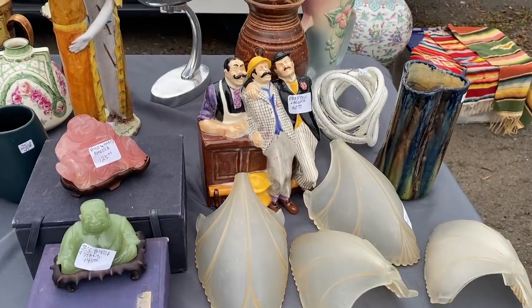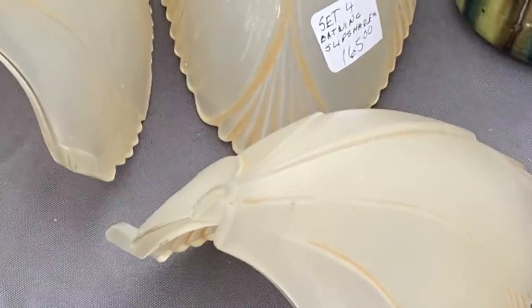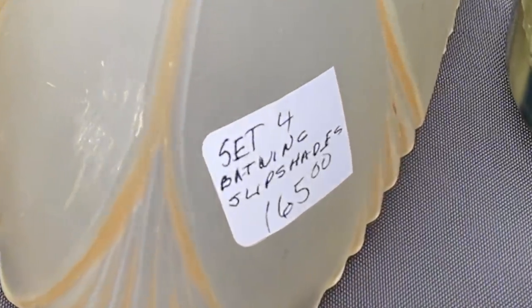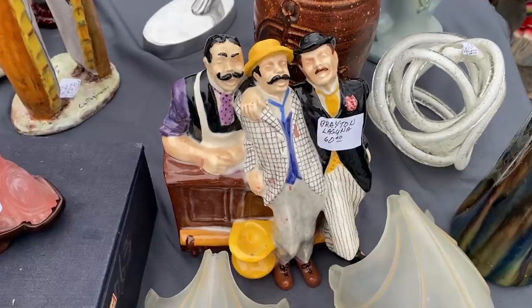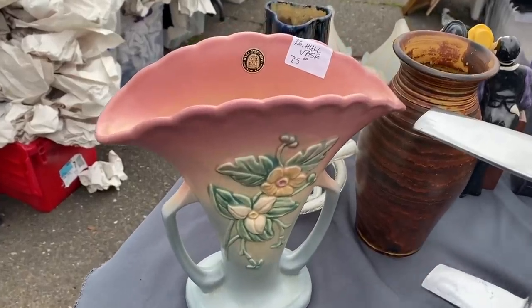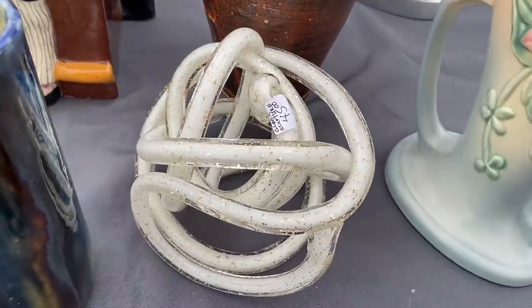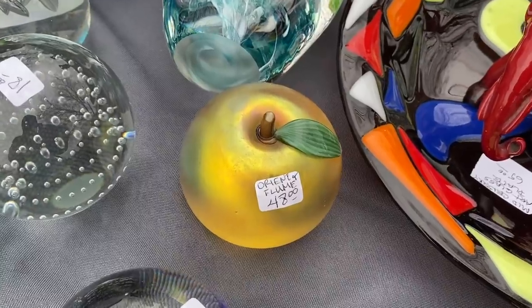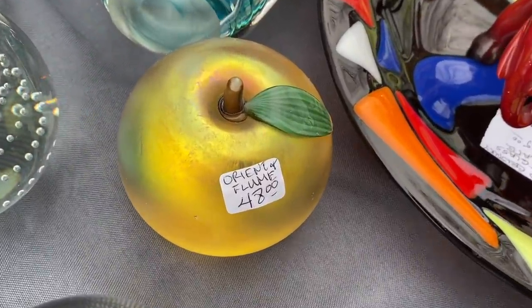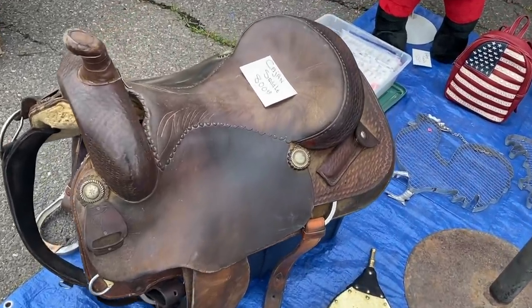For the younger crowd who might not know, on the right there on that table were 1920s Art Deco Batwing Slip Shades, and those go to a lighting fixture. So if you're not familiar with Art Deco, do yourself a favor and Google Art Deco lighting and thank me later. So gorgeous.